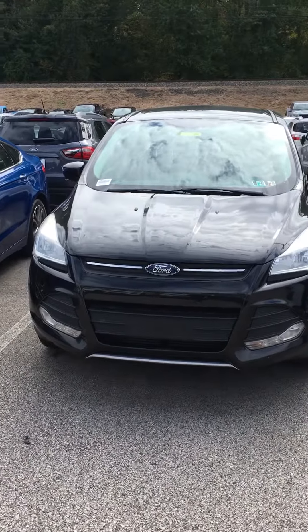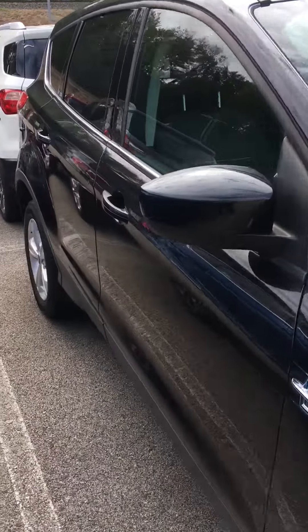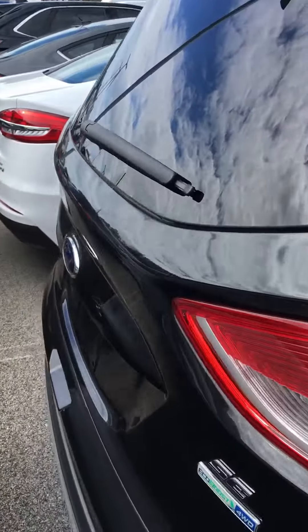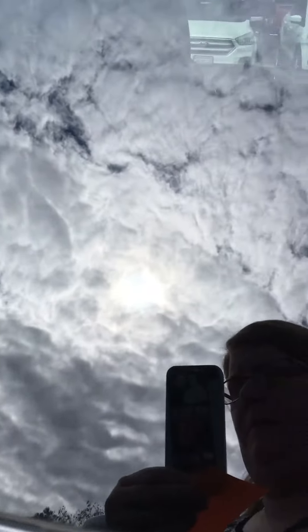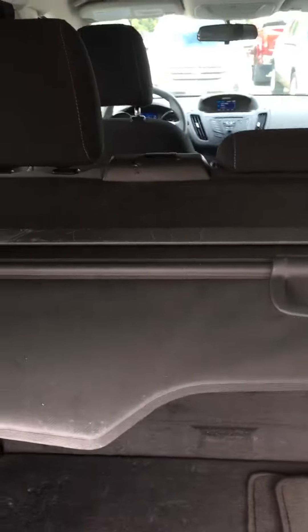This is our 2013 Ford Escape SE four-wheel drive. This vehicle has 54,000 miles on it. It does come with the floor mats as well as a cargo area protector.